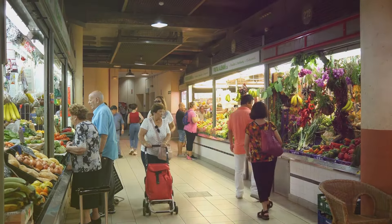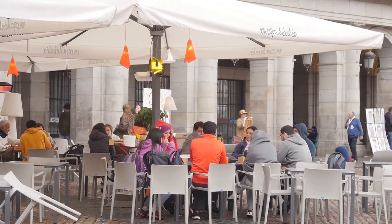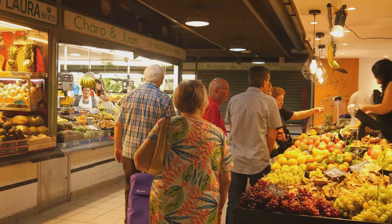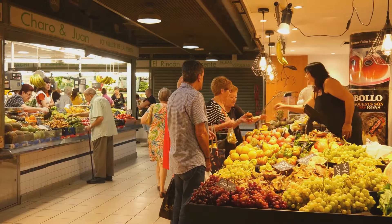Food and grocery prices in Spain can vary. A meal at an inexpensive restaurant is about $15, while a three-course meal at a mid-range restaurant can cost around $35 per person. Groceries are generally affordable, with local products like olive oil, wine, fruits, and vegetables being cheaper than imported goods.